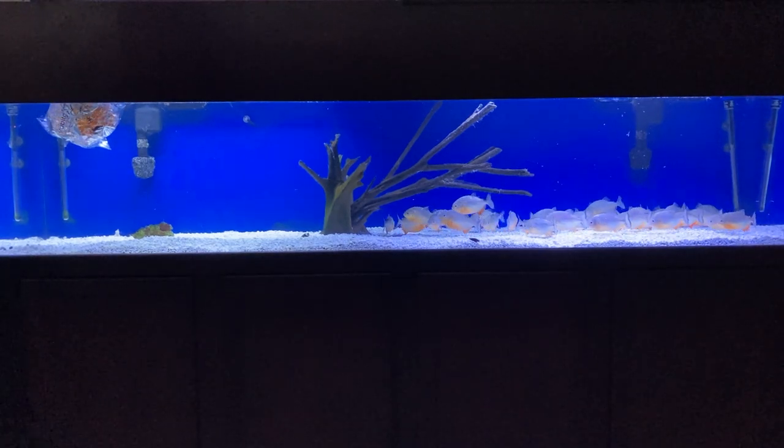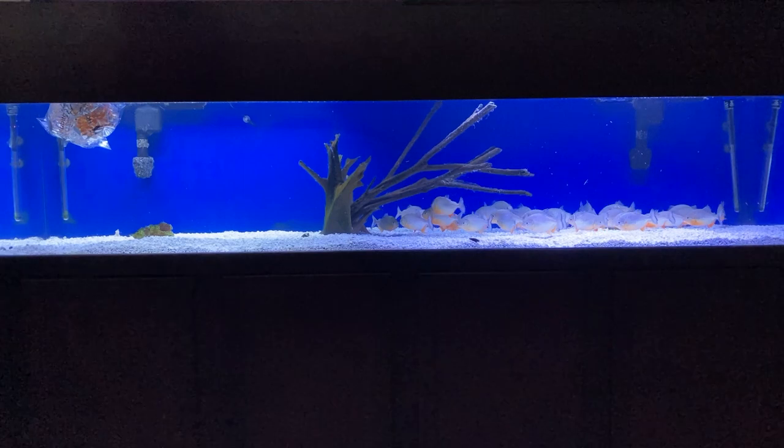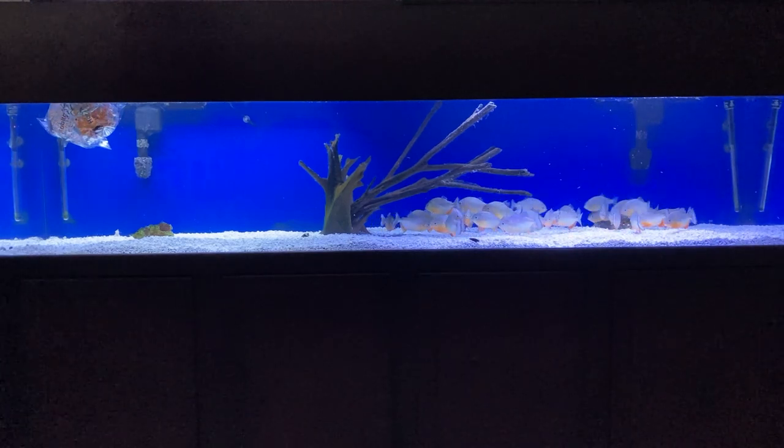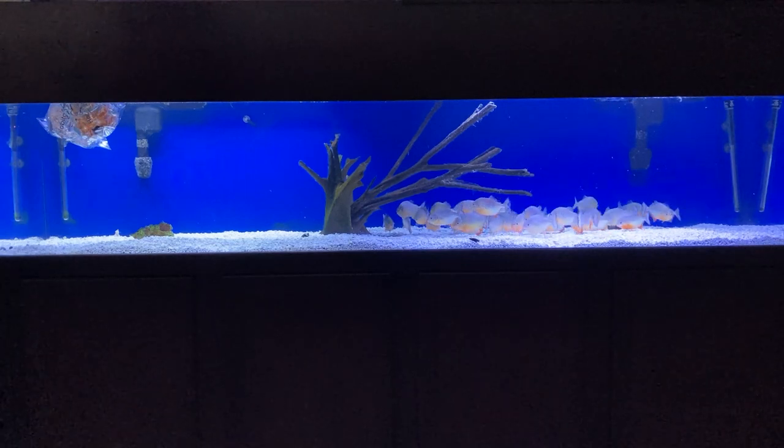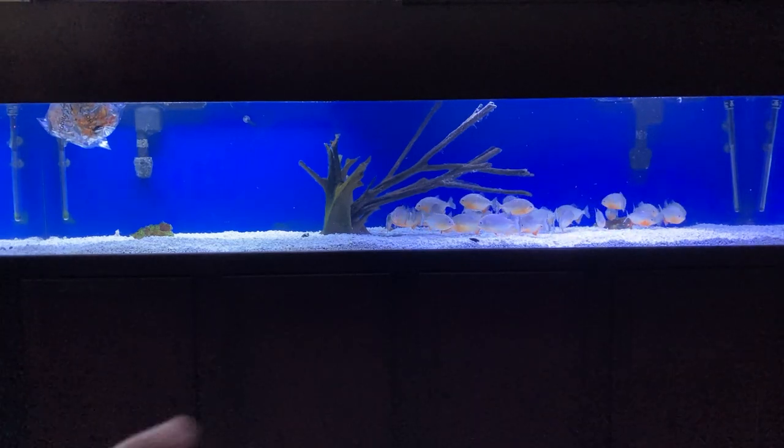Hey everybody and welcome back to the Chris Carver channel. I'm going to do a different kind of feeding video that I don't normally show on video — I'm going to get these guys some exercise.